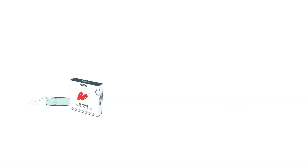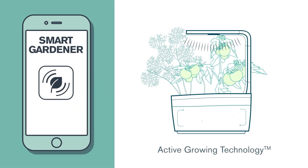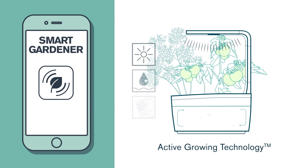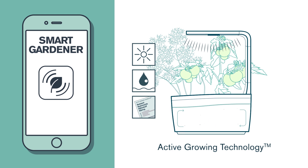First, pick up any of our seed pods, plant your own seeds, or even use a pre-grown plant. Our active growing technology takes care of the growing conditions. You can even use our smart gardener app to optimize the growing conditions of your garden for a specific plant and phase of growth.